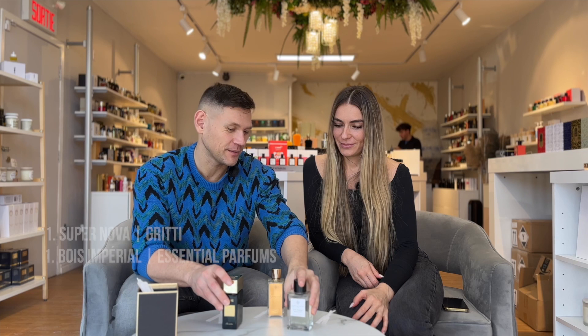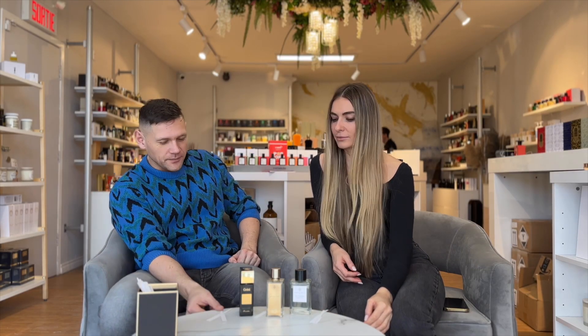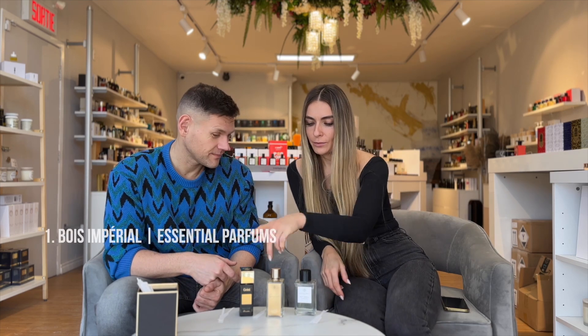Which one would be first for you? Today we don't have a number two — we have two number ones! This one will be number one for me and this one will be number three; I cannot decide between them. Both are really nice. I feel something different and interesting in this fragrance. My suggestion: Bois Imperial, Supernova, and then Ganymede.